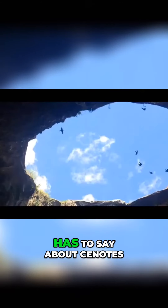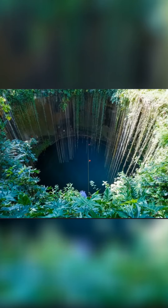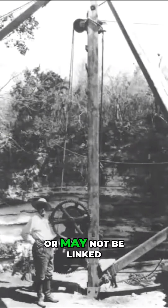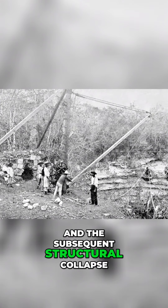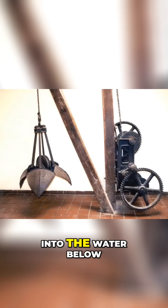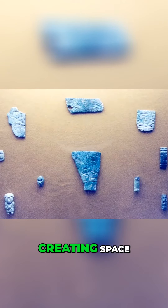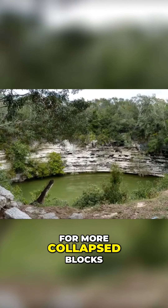Here is what Wikipedia has to say about cenotes. Quote: Cenotes are formed by dissolution of rock and the resulting subsurface void, which may or may not be linked to an active cave system, and the subsequent structural collapse. Rock that falls into the water below is slowly removed by further dissolution, creating space for more collapsed blocks.